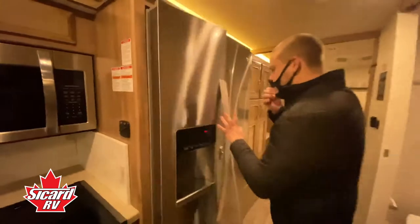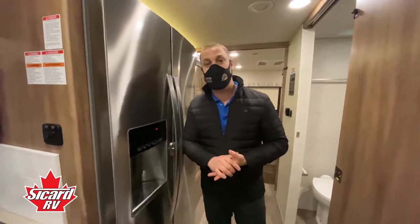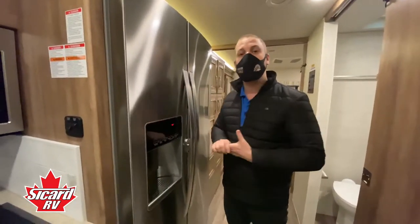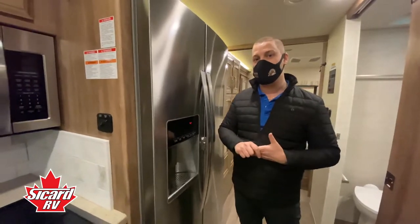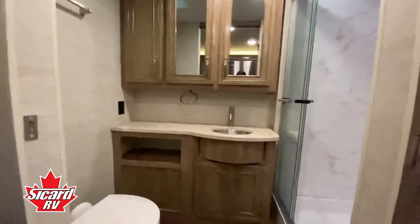When these units come with residential fridges they also come with inverter systems. That way while you're driving down the road you can run the refrigerator just off the inverter, which runs off your batteries. It is much safer than using propane. At the middle of the coach we have the bathroom area.